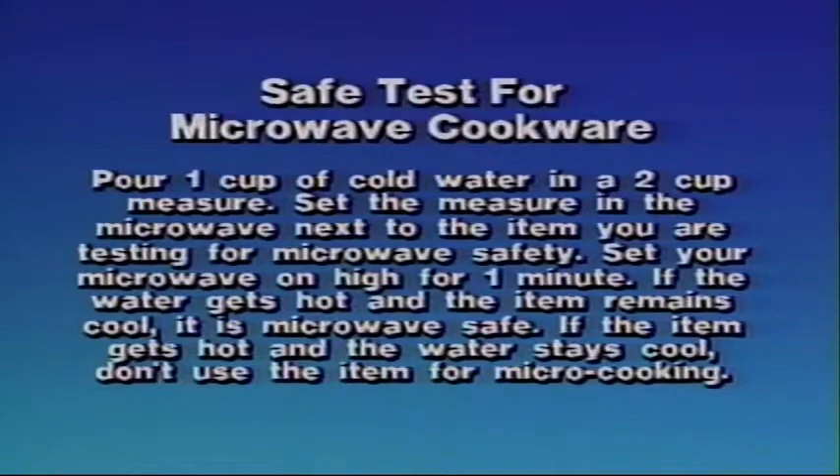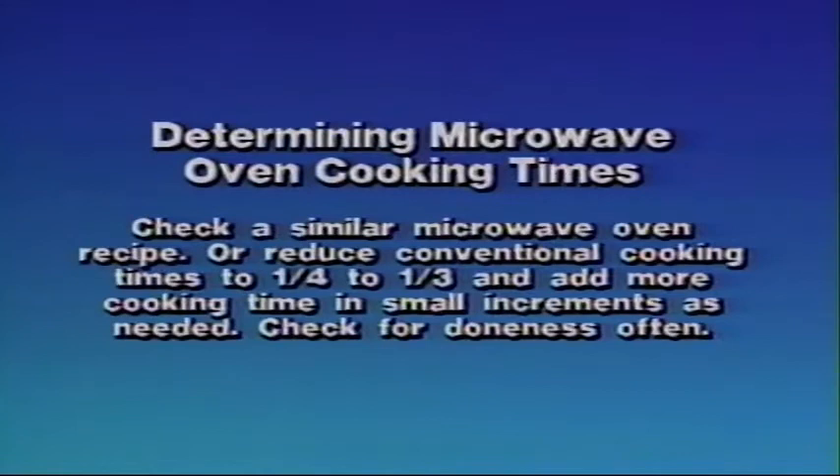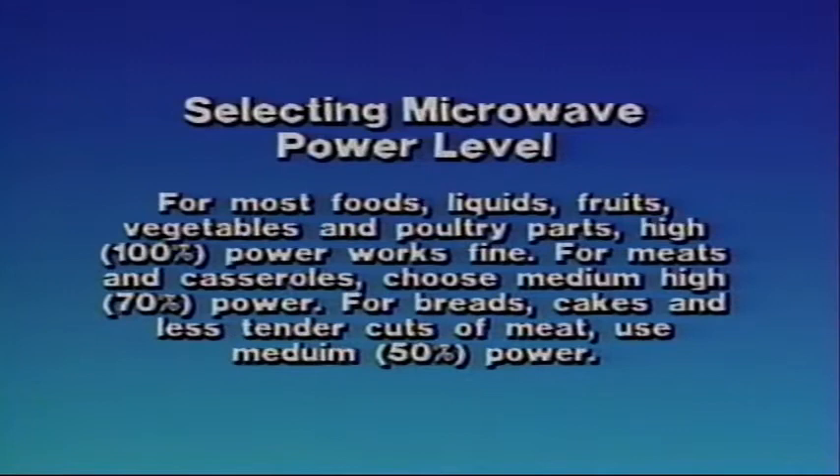Determining microwave oven cooking times: check a similar microwave oven recipe, or reduce conventional cooking times to one-quarter to one-third and add more cooking time in small increments as needed. Check for doneness often. Selecting microwave power level: for most foods, liquids, fruits, vegetables, and poultry parts, high (100%) power works fine. For meats and casseroles, choose medium-high (70%) power. For breads, cakes, and less tender cuts of meat, use medium (50%) power.